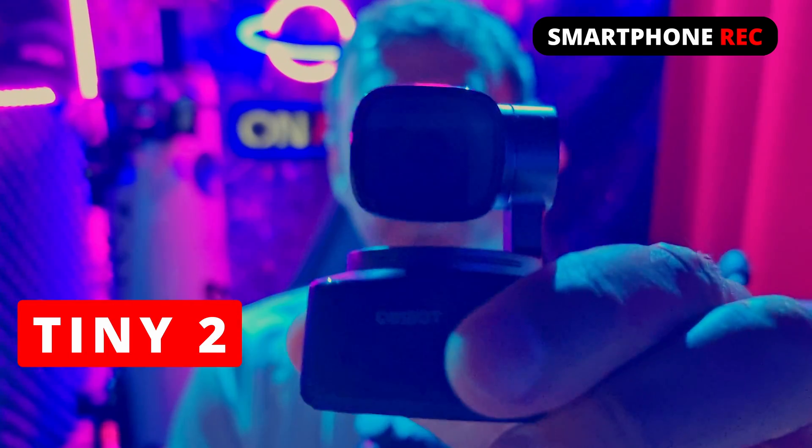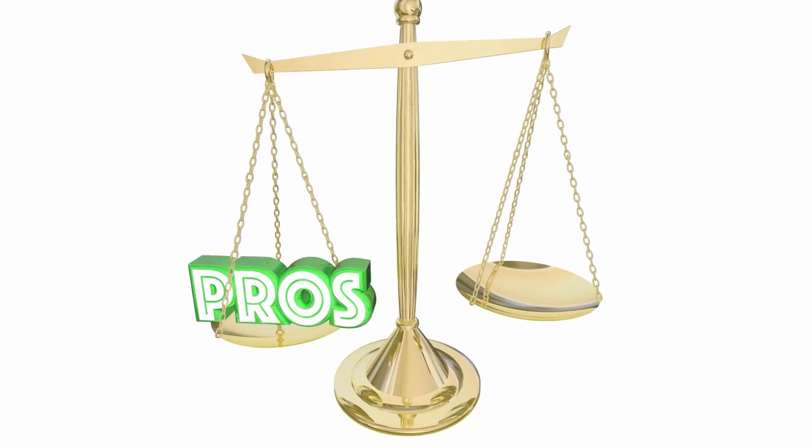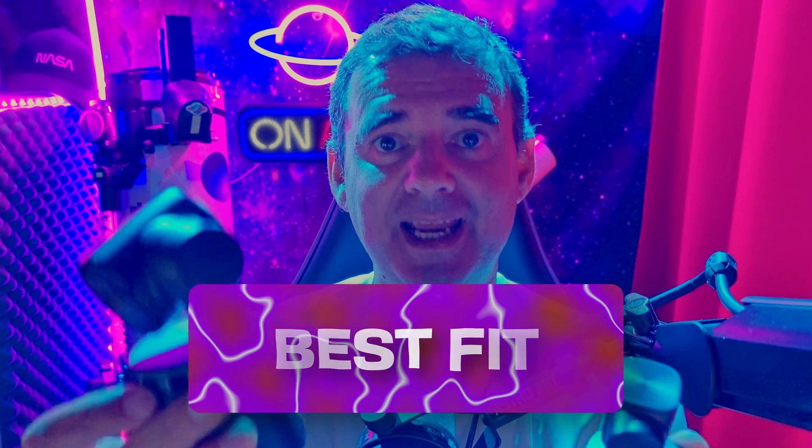I purchased this camera, the Tiny2 from OBS Bot, a while ago for my content creation. I also received the Tail Air from OBS Bot for free, so I agreed to review it because I really needed a second camera. These are the best two cameras I found on the market for different purposes, and by the end of this video you will be able to know what is the best fit for you and why they are the best cameras for live streams and content video creation.